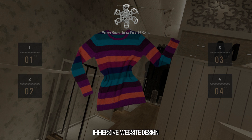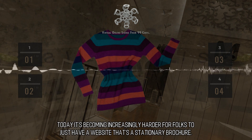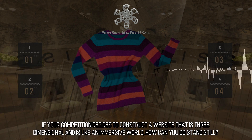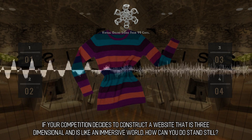Our take is that a 2D website by itself is just like a fax machine or an 8-track tape. Today it's becoming increasingly harder for folks to just have a website that's a stationary brochure. If your competition decides to construct a website that is three-dimensional and is like an immersive world, how can you stand still?